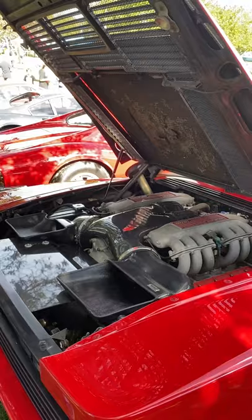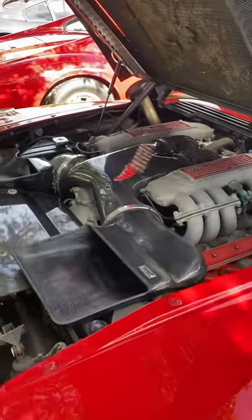What an awesome car — look at that huge flat-12 or Boxer-12 engine.